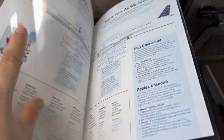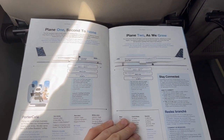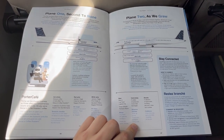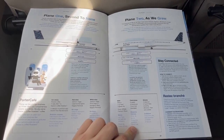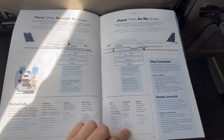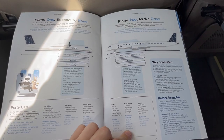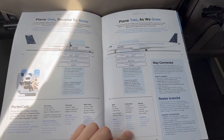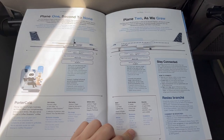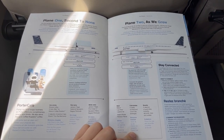Currently, Porter operates two aircraft types in its fleet: the very old Dash 8 Q400 and the brand new Embraer E195 E2. The introduction of the E2 into Porter's fleet has revolutionized the airline. Besides allowing Porter to operate out of both of Toronto's major airports — Billy Bishop and Pearson — the E195 E2 has allowed Porter to expand beyond the Northeast and Midwest to destinations such as Los Angeles, Phoenix, and Orlando in the United States, as well as Western Canada.